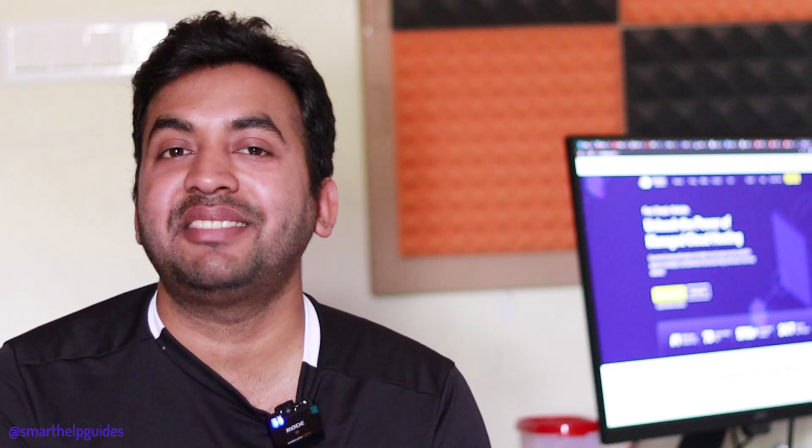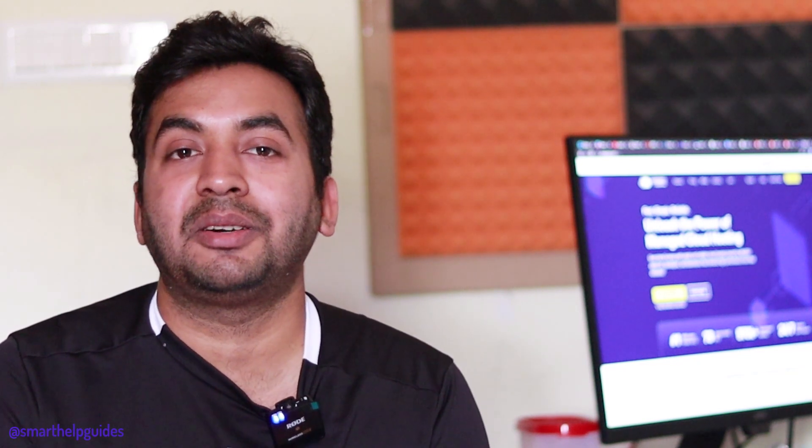Hi everyone! Today I'm going to tell you seven reasons why you should choose Cloudways for your WordPress managed hosting, so you can get the best performance for the best price instead of other expensive managed WordPress hosting.